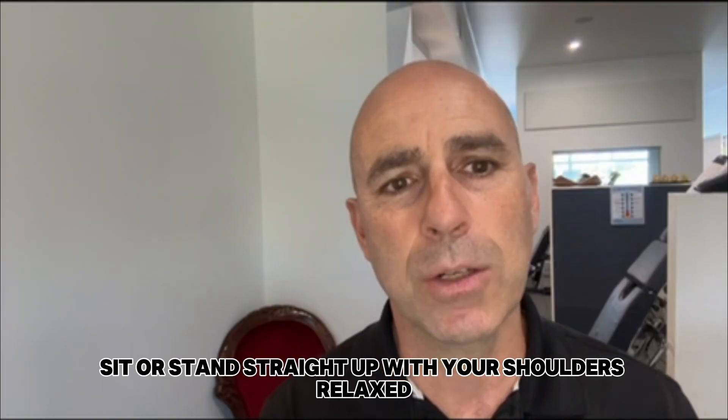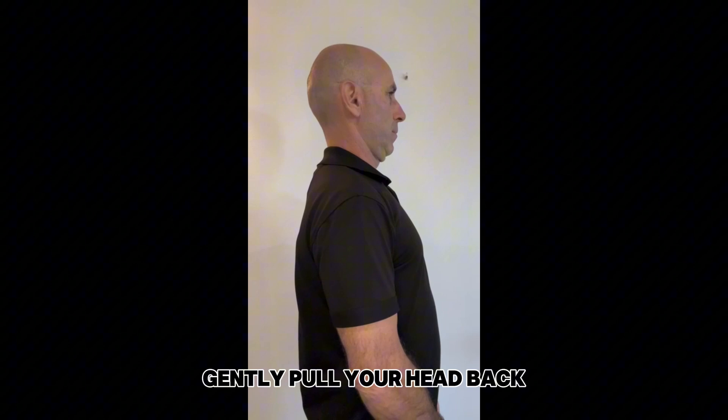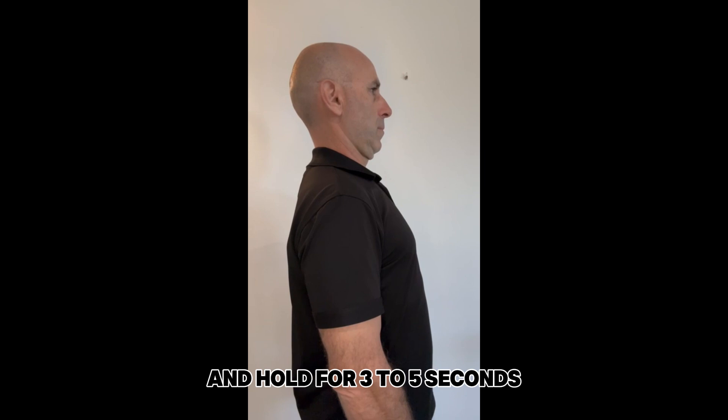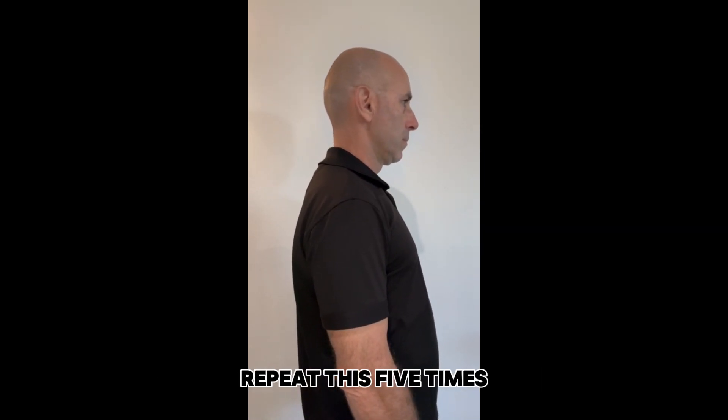Neck retraction. Sit or stand straight up with your shoulders relaxed. Gently pull your head back, aligning your ears with your shoulders, and hold for three to five seconds, then return to the starting position. Repeat this five times.